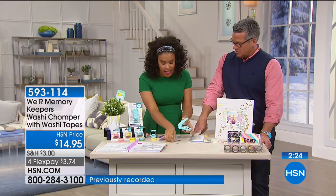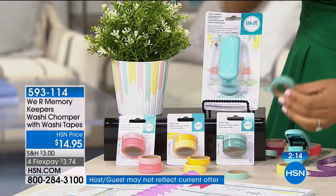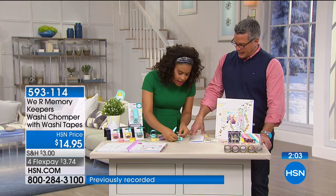Let me talk quickly about the washi you will receive. You're going to get three packs, each one with two sizes and colors. They have things like this one that says Sunday, Monday — it has the days of the week, which is great for planners. You can cut it in between with the little arrow, place it in here, and cut it.